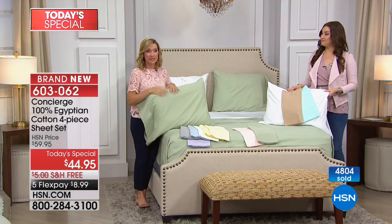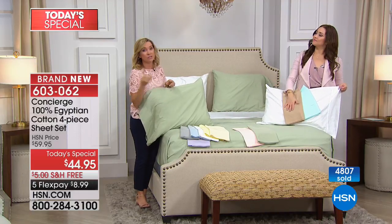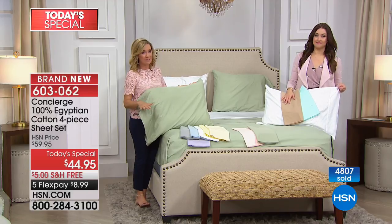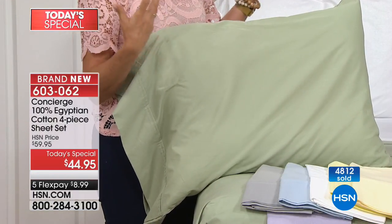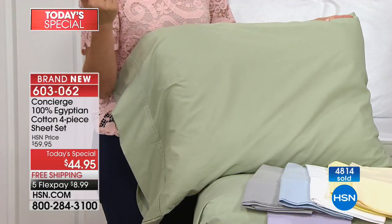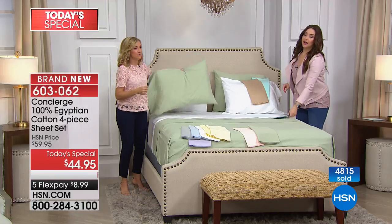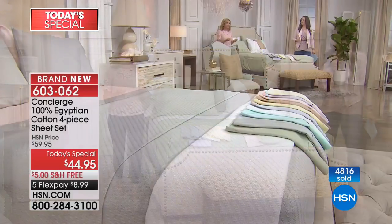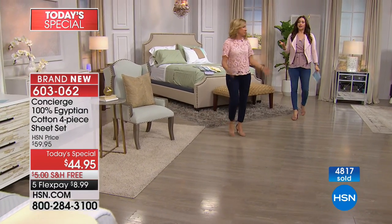When you get these sheets home, feel them — you'll notice a difference. If you've only used sateen or microfiber, these are going to have a different feel. But as you wash them, you'll love that really soft quality. I go back to that hotel quality, because if you've been to a hotel and noticed a different feel to the sheets — most all of them are percale. That's what they use.